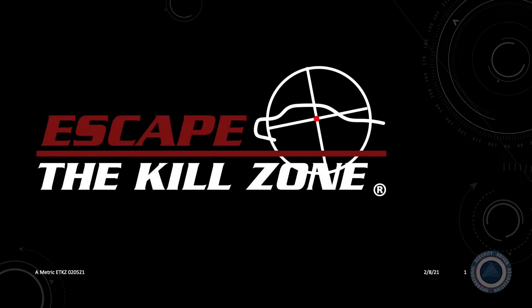Security driving is a decision-making process that requires the driver to manage time and distance, and anything that slows that process down can and often does become an emergency. Whether driving the boss to work in a low-risk environment or driving an armored vehicle in a high-risk environment, understanding the basic principles of managing time and distance is life-saving knowledge.